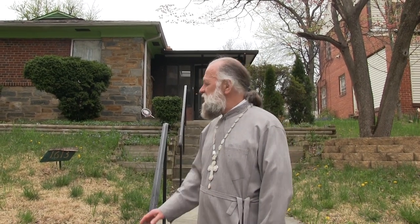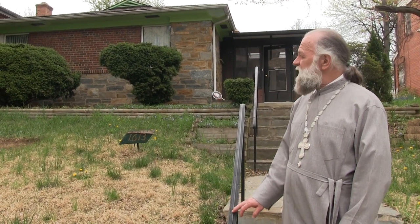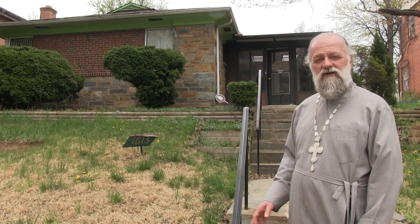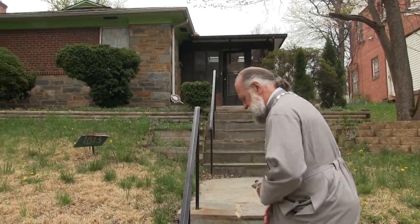Dear brothers and sisters, good afternoon. I'm standing in front of our new house that we purchased not too long ago, next to the church at 1613 Shepherd Street Northwest. We are now working on totally revamping the inside. We've totally gutted the inside and I want to show you what we've done so far and our plans for the very near future. Come on in.